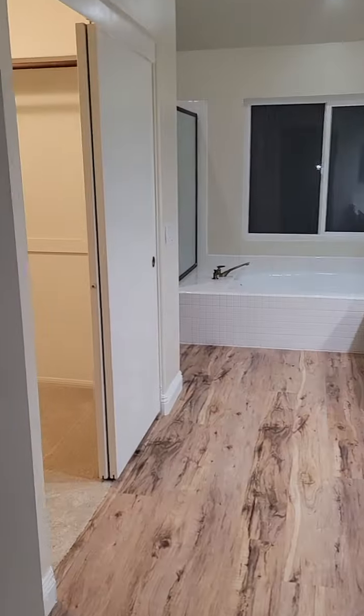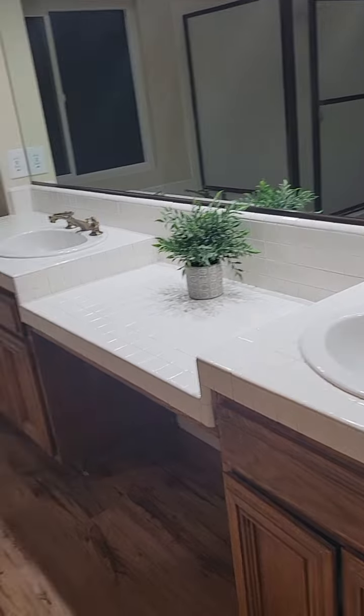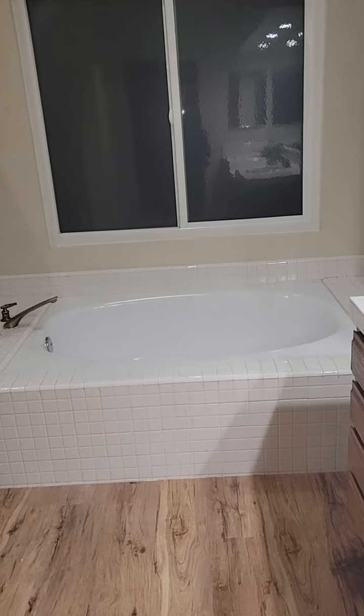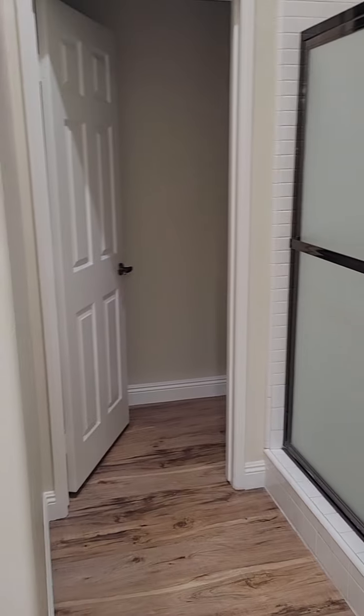I'll bring you into the master bath. Walk-in closet in the master bathroom. Dual sink vanity. Nice tub shower. And there's the toilet in there.